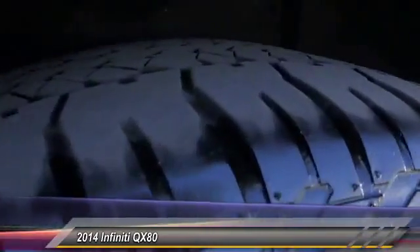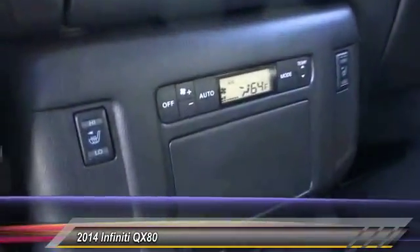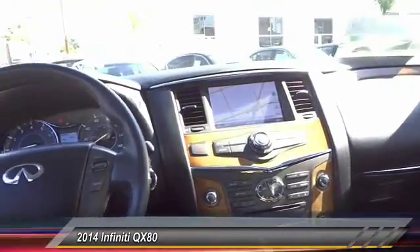Power passenger seat, Bose sound system, navigation system, traction control, dual airbag, leather-wrapped steering wheel, power steering, air conditioning, front four-wheel disc brakes, security system.